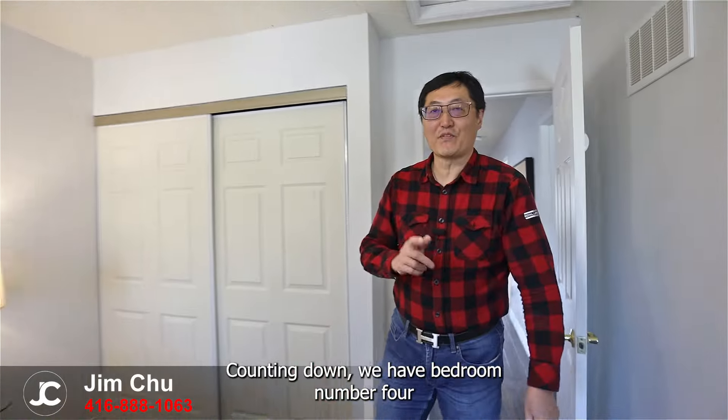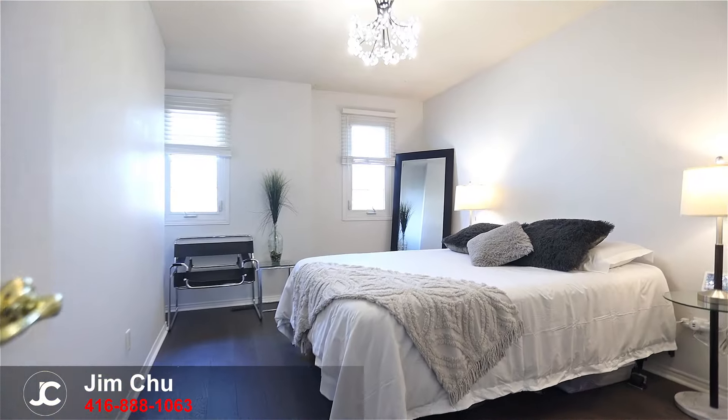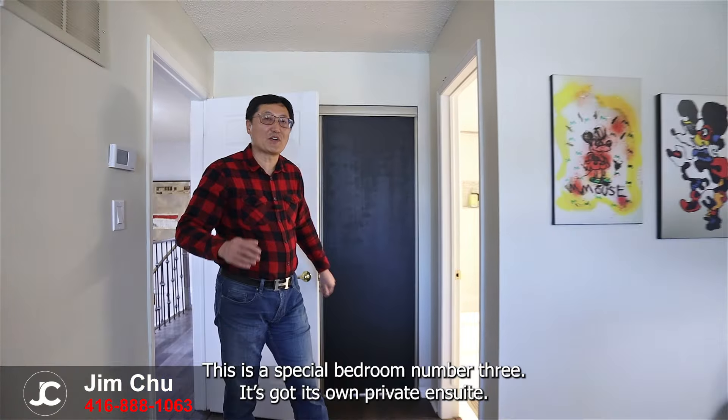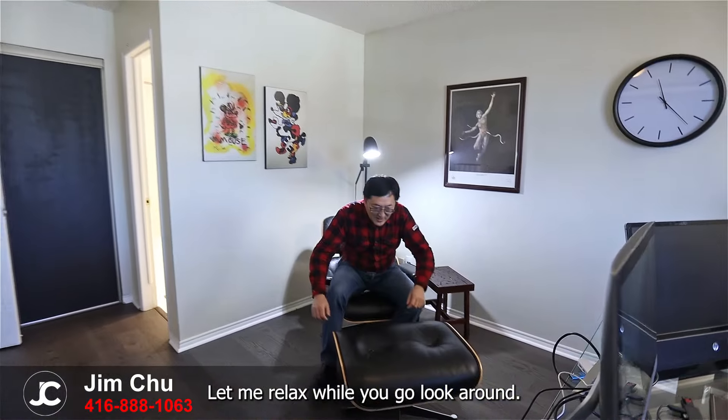Up here we have four bedrooms and three full bathrooms. Counting down, we have bedroom number four with a double closet and double windows. This is a special bedroom number three — it's got its own private ensuite.